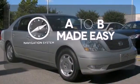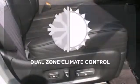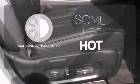Never feel lost again with the navigation system. Dual zone climate control lets you and your passenger pick your personal temperature.